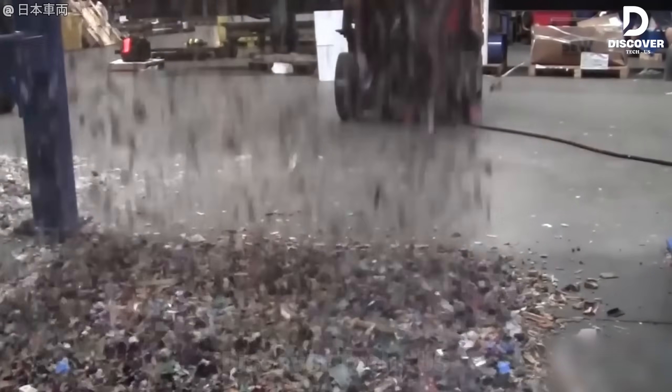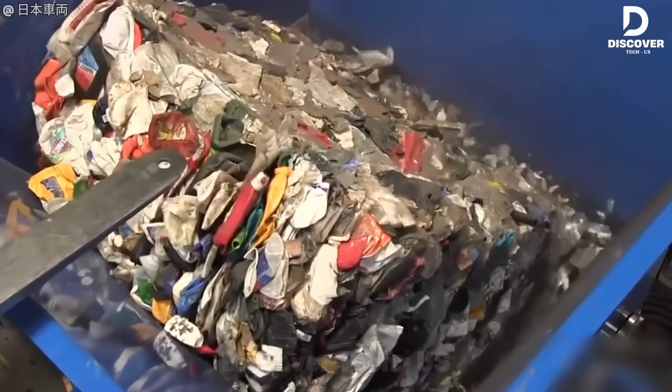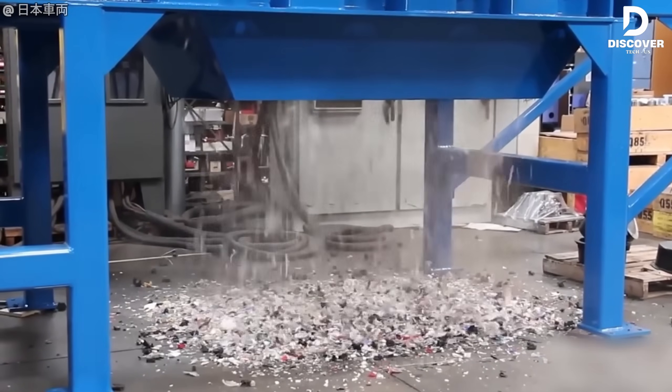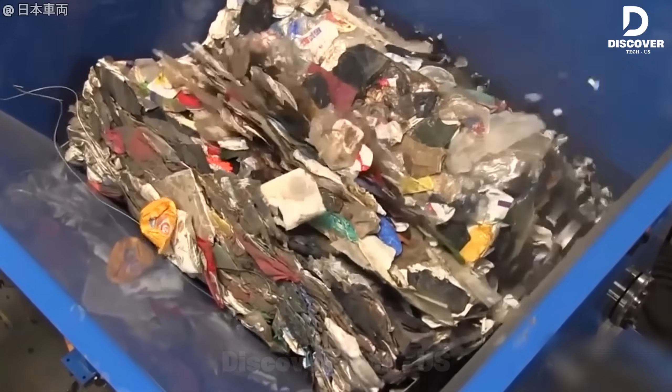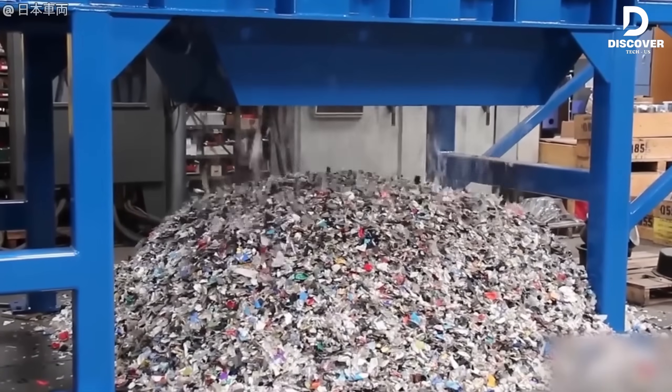Quick question for those with hands-on experience: what's the actual throughput of the Q100ED when handling mixed waste like this, ideally in tons per hour? It appears to be highly efficient for commercial use and looks like a smart investment for waste processing operations.